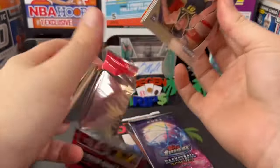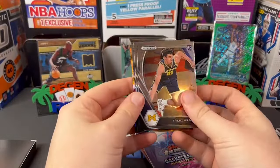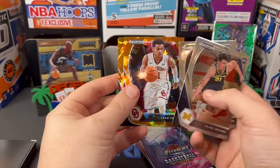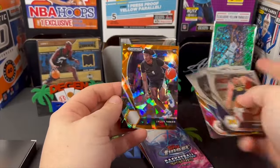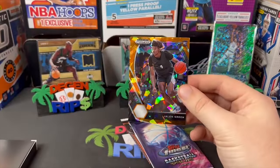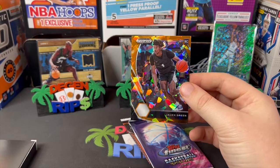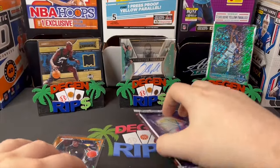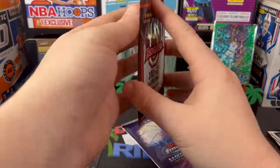All right, Prism Draft. I don't remember which one had the orange ice, so I don't know if this is like a megabox or blaster or what. Trey Young, Jalen Green orange — I guess that's okay. It probably goes for like two or three bucks, but whatever.